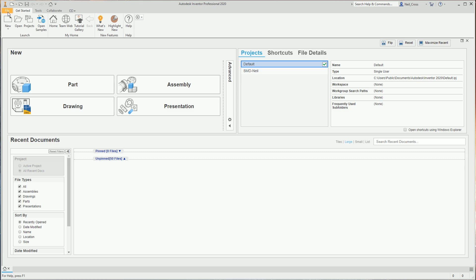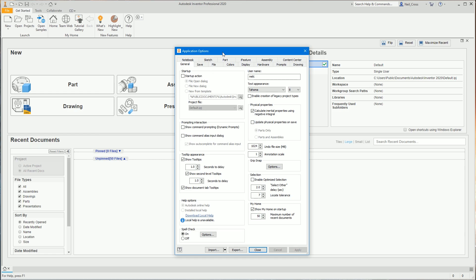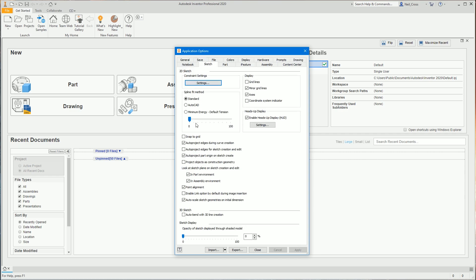Next, go into Application Options — Inventor's main settings. Click the File button at the top, then go to Options. You'll see a bunch of tabs. On the General tab, scan through and make sure your settings match mine — pause the video if needed. The only change I'm making is setting the annotation scale to 1.5 so dimensions appear slightly larger on screen, since they're quite small by default. Click Apply to confirm.